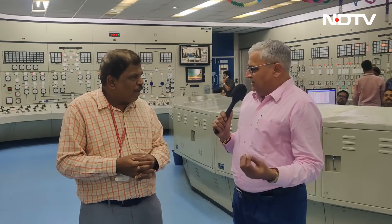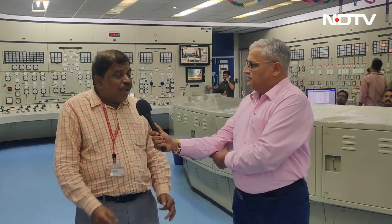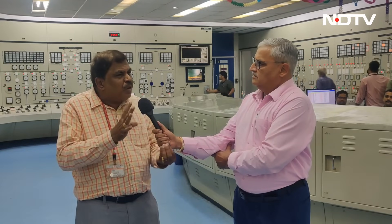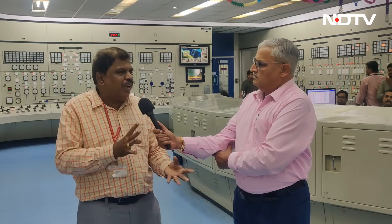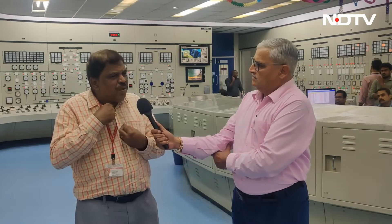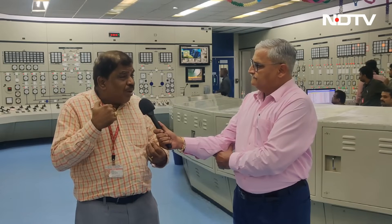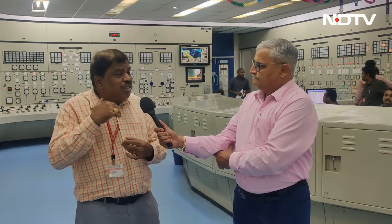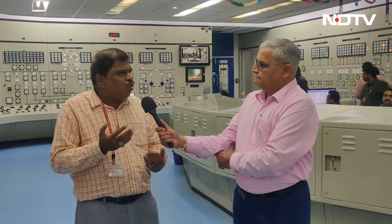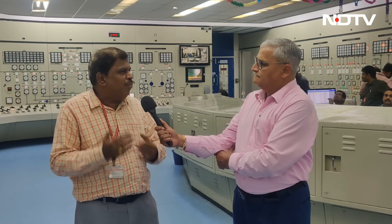Would you consider the FBTR a success story? The FBTR has been operated for 38 years very successfully. It is only a success. We have mastered many of the obstacles from the start — namely sodium technology, mastering of fuel technology, and mastering of the instrumentation required for sodium systems. This is only a success story of the FBTR.